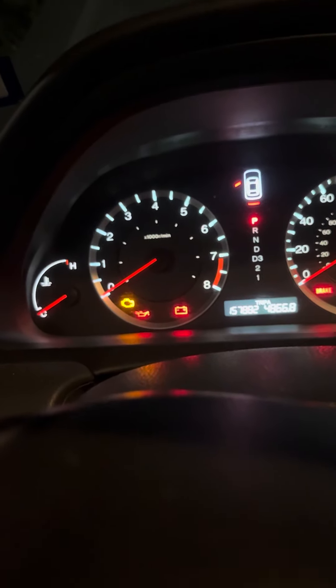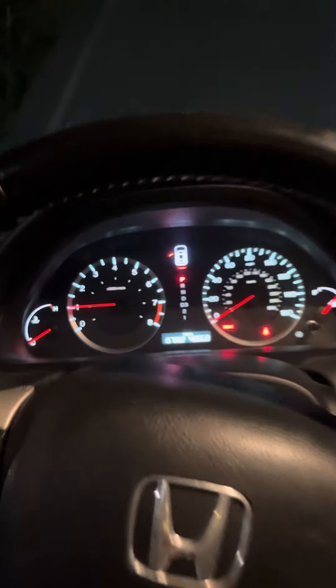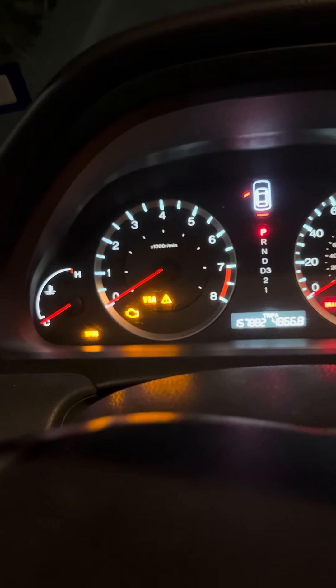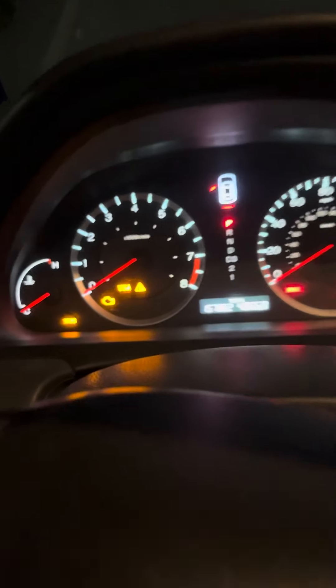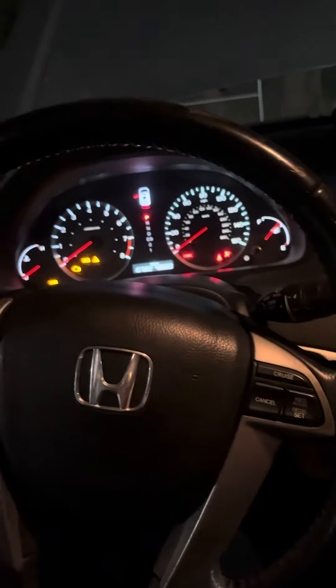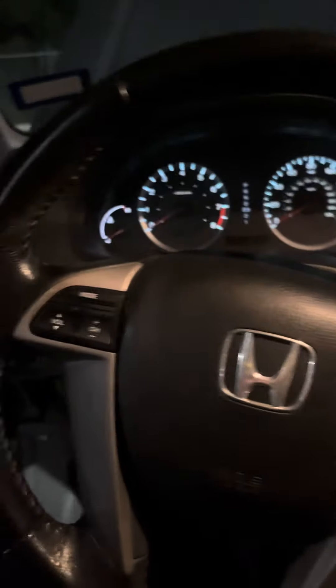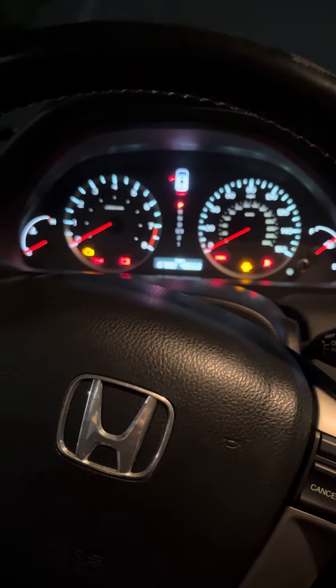The immobilizer icon is popping up, and when I turn the engine on... it died right there. Now it won't start. If anybody can help with what's going on here, it would be much appreciated.